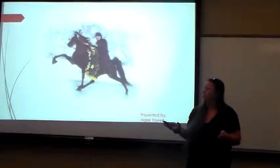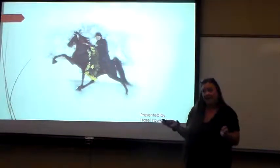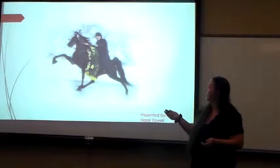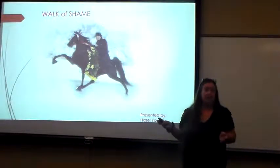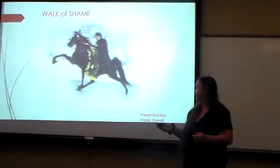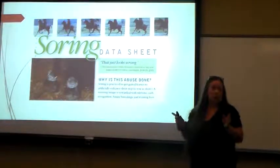I stopped showing for one particular reason, and that's some of the methods that they use for training the horses. One horse in particular is the Tennessee Walker. And this is what I call the walk of shame, and it's how the training methods are done.